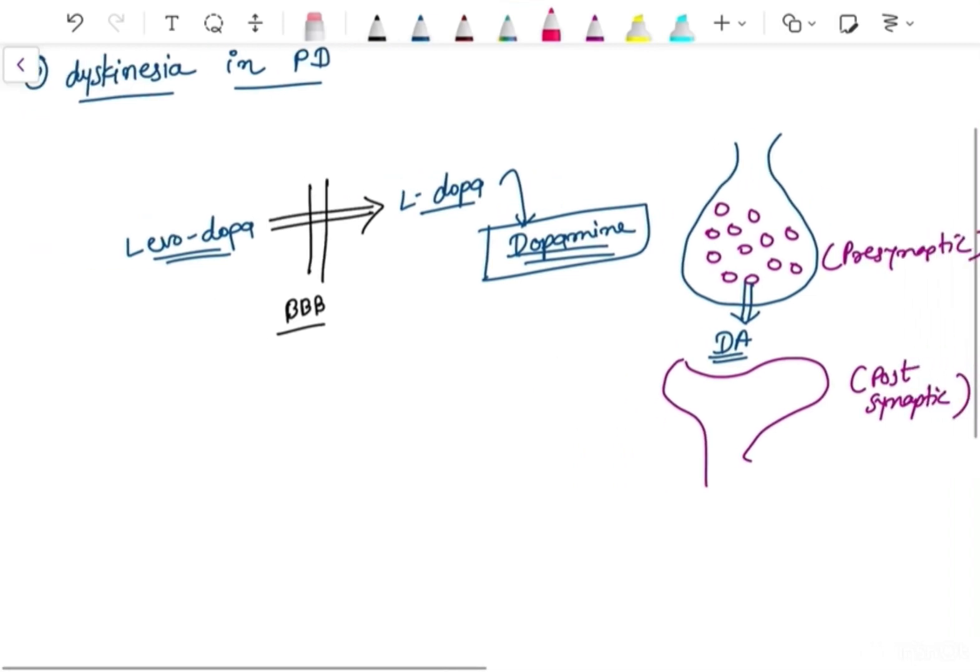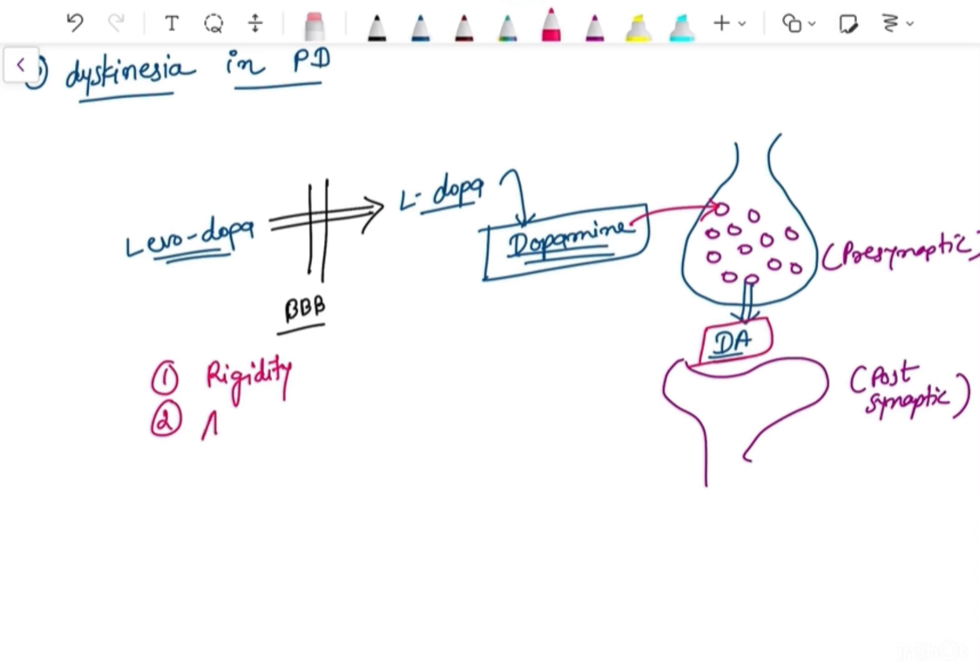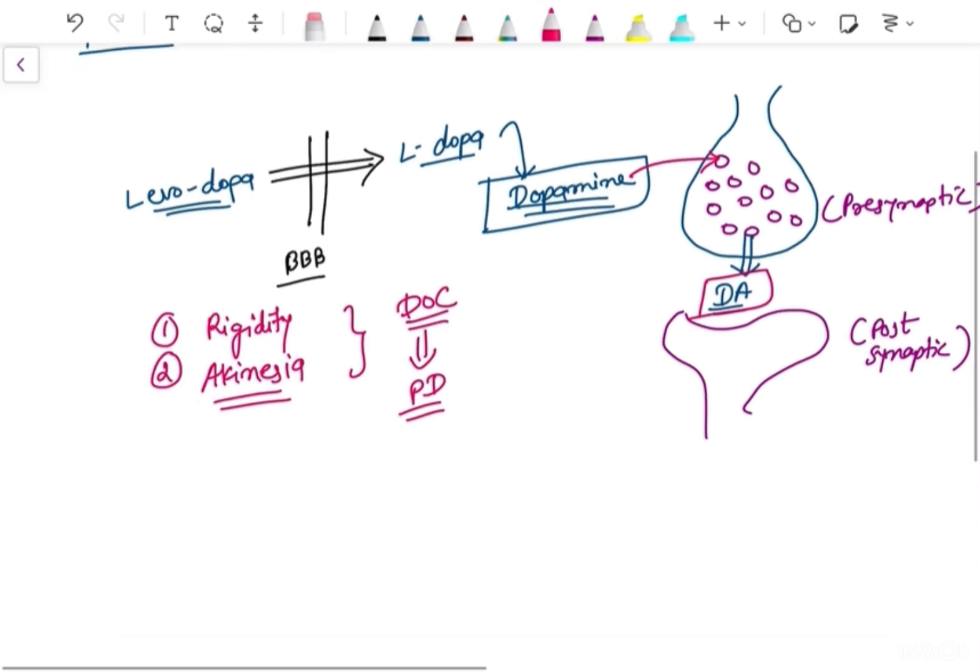So what is wearing off? Levodopa is converted into dopamine inside the brain, stored in the pre-synaptic neuron, and when dopamine is needed in certain circuits inside the basal ganglia it acts — mainly decreasing rigidity and akinesia. This makes it an excellent drug and the drug of choice in the management of Parkinson's disease.